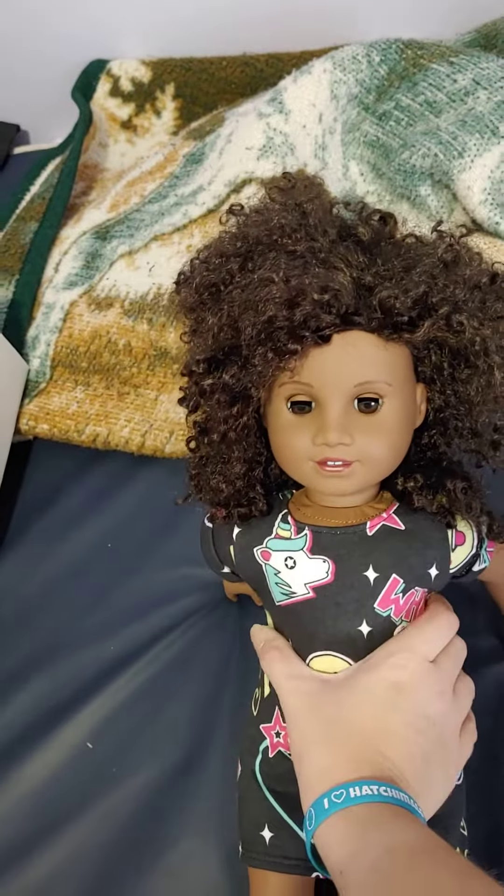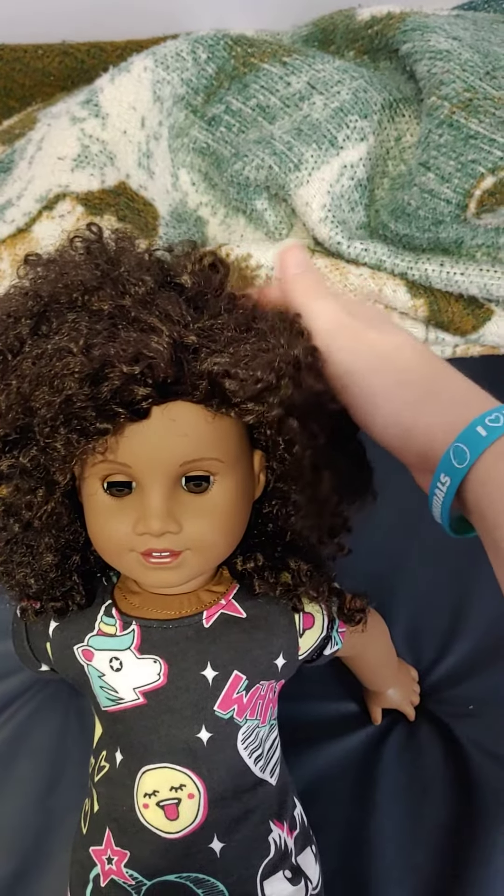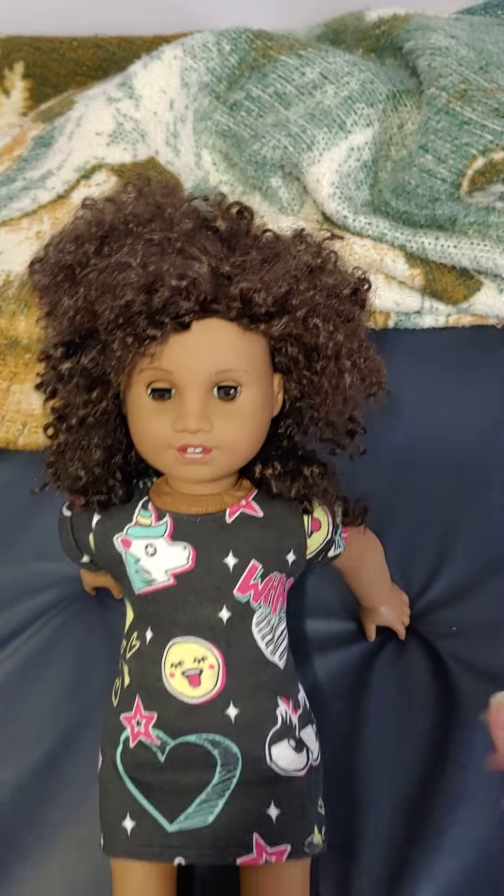It doesn't seem like any hair is falling out, but it's very wild. I'm not sure I would honestly recommend this doll because the hair is really crazy. If you're not very experienced with doll hair, this may not be a good doll for you — but she is a very cute doll.